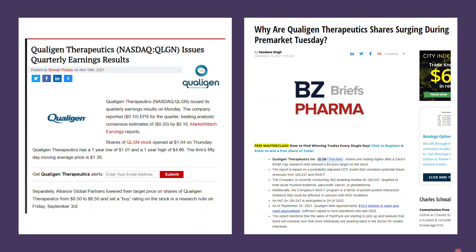Collagen Therapeutics announced their earnings report on November 18th and actually beat the analyst consensus by $0.10 — 10 cents — which is very good. They didn't surge right after the earnings report since it was just a small beat, but they did a 60–70% increase after analyst Zacks set a new price target of $9 on the stock.